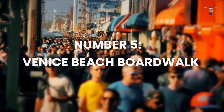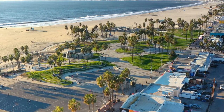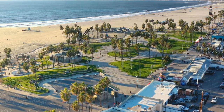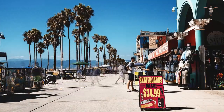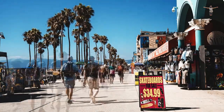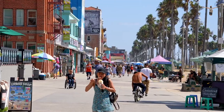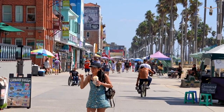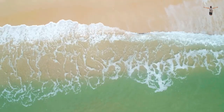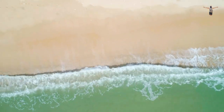Number 5: Venice Beach Boardwalk. Venice Beach is a popular tourist destination located on the west side of Los Angeles. Venice Beach Boardwalk is a bustling pedestrian walkway that runs parallel to the beach and is lined with street performers, unique shops, and colorful murals. The boardwalk offers a vibrant atmosphere and is a great place to people watch, as it is always bustling with activity. As visitors stroll along the boardwalk, they can enjoy the ocean view and the fresh sea breeze.